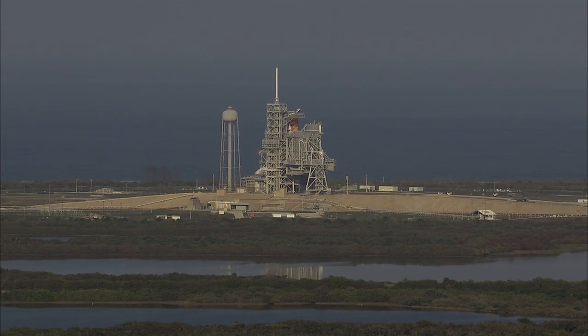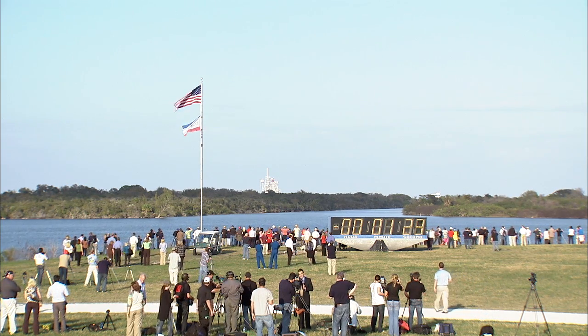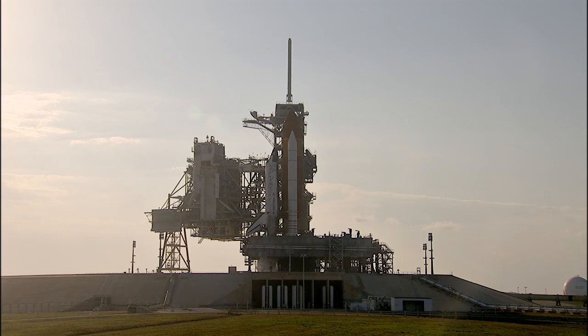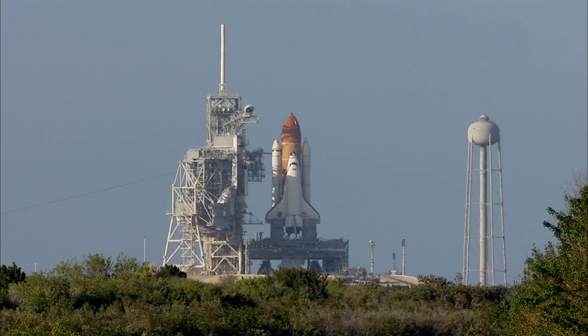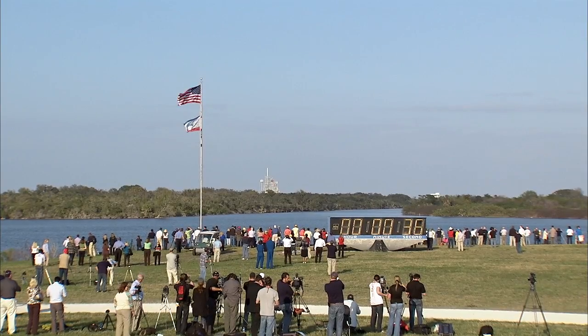T-minus 1 minute, 30 seconds and counting. All systems are go. About 90 seconds away from the launch of Space Shuttle Discovery on her final mission. T-minus 1 minute, 10 seconds and counting. The liquid hydrogen tank inside the external tank is now at the proper flight pressure. T-minus 48 seconds and we're transferring to orbiter internal power. Discovery is now running on its three onboard fuel cells.